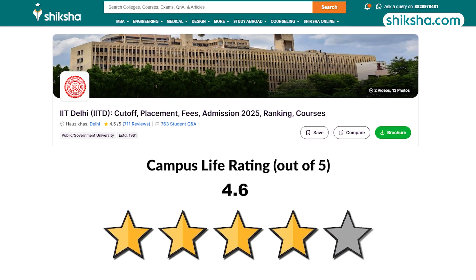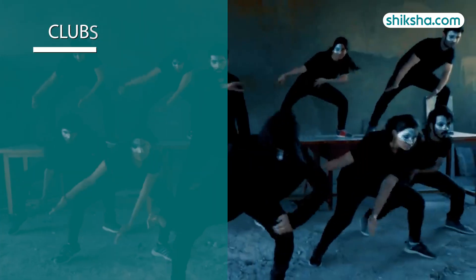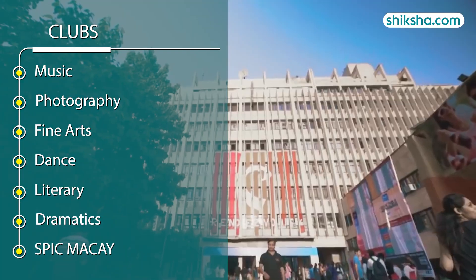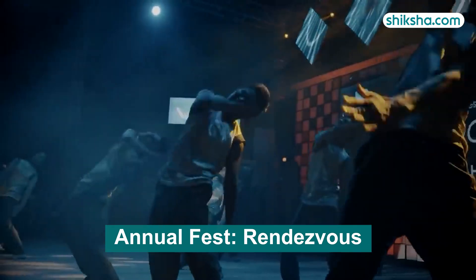Looking at the 4.6 star rated campus life, the Board for Recreational and Creative Activities manages clubs like music, dance, literary, dramatics, spic macay, and more. It hosts various events, with the annual cultural festival Rendezvous being the highlight.